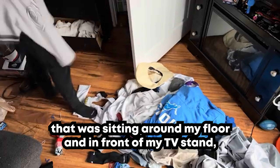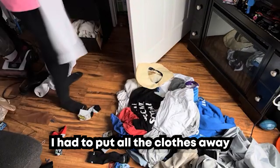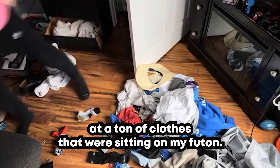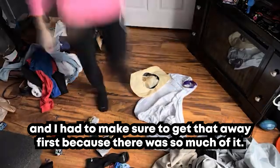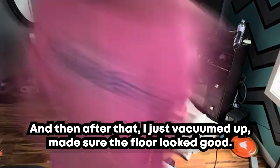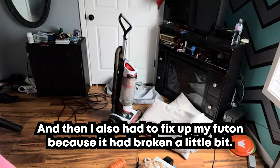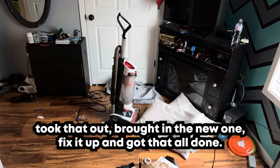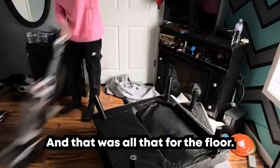After putting everything away that was sitting around my floor and in front of my TV stand, I had to put all the clothes away. I had a ton of clothes sitting on my futon, so I got those away first because there was so much of it. After that I vacuumed, made sure the floor looked good, and fixed up my futon because it had broken a little bit — got a second part, brought in the new one, fixed it up, and that was all done for the floor.